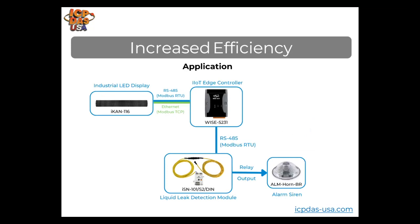In one application we're helping with, the ALM horn sounds along with a light alarm module, together with the ICAN series industrial LED. This is being used in a clean room. The ISN-101 liquid leak detection module triggers the audio and LED alarm whenever leaks are detected, since leaks may put people in danger. The WISE controller is an IoT edge controller handling the logic and control of the system.